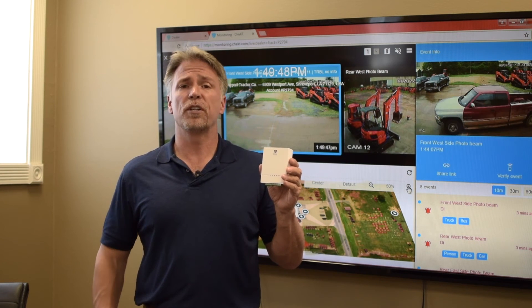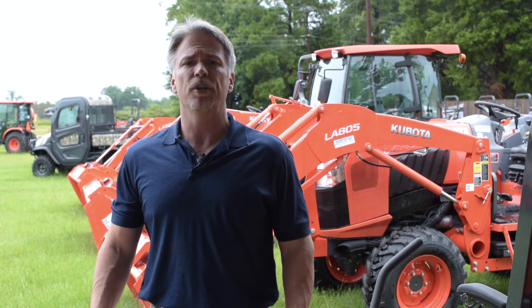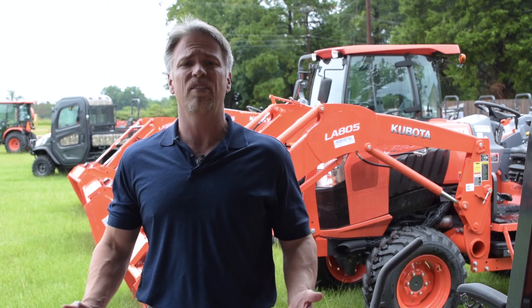Let me show you how the Checked Bridge was installed in a Kubota tractor dealership. This tractor dealership had several undetected burglaries, and my security company was contacted by them to provide a solution. They had already purchased an alarm and video system, but the existing system didn't catch anyone. The installed system tripped when the building was broken into, but the theft occurred outside — the cameras simply observed the theft.